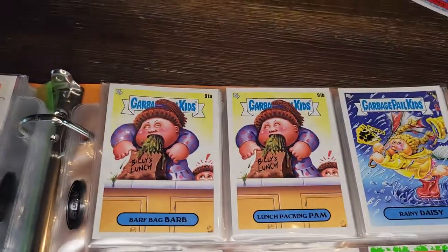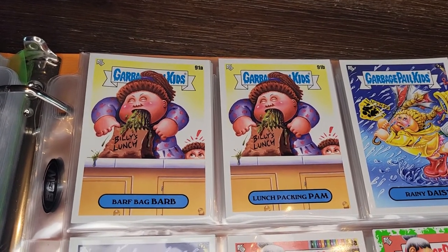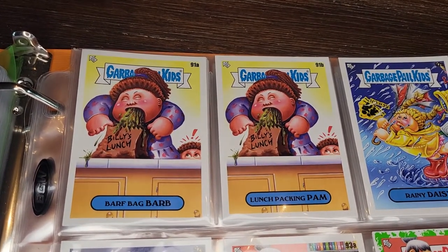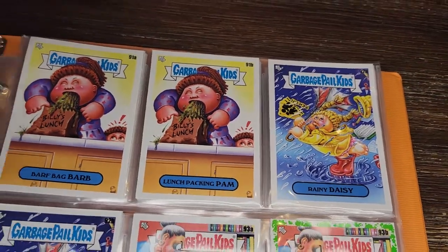Barf Bag Barb and Lunch Packing Pam — the mom is packing the lunch and it's just barf. The kid is not too happy about it. I guess that's Billy down there. I wouldn't be happy either, Billy — maybe you should just buy lunch today.